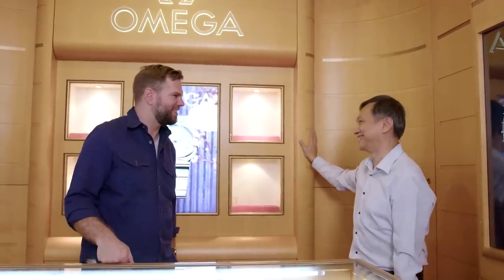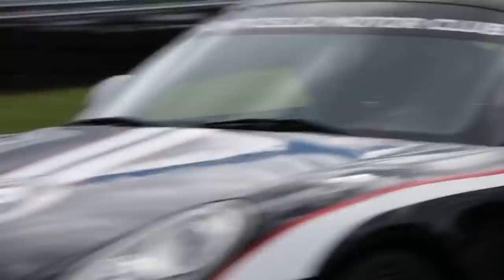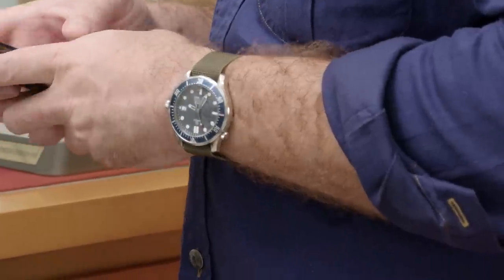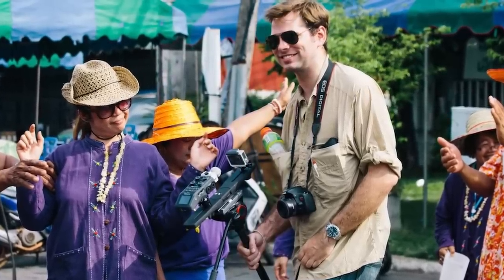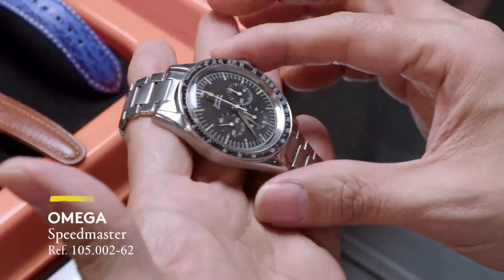Omega is one of the best-selling watch brands globally and has a massive fan base, myself included. I've been through a few Speedys, Flightmasters, and Seamasters. In fact, the Bond Seamaster was my first high-end watch. When it comes to Omega's design, movement, innovation, and history, there's just so much to dig into.